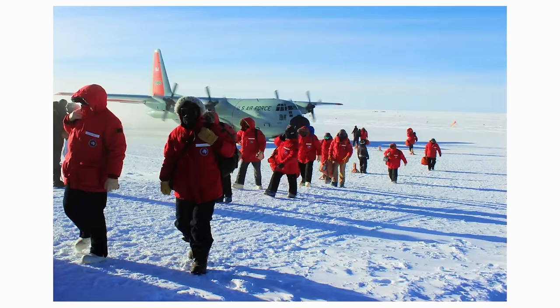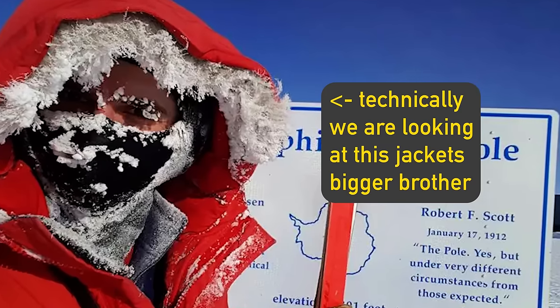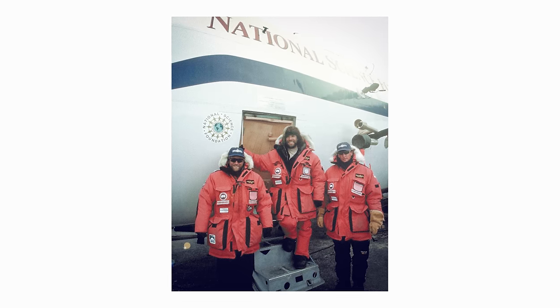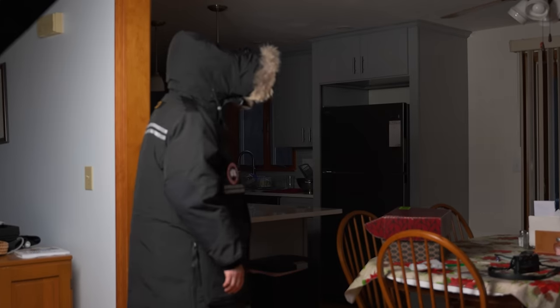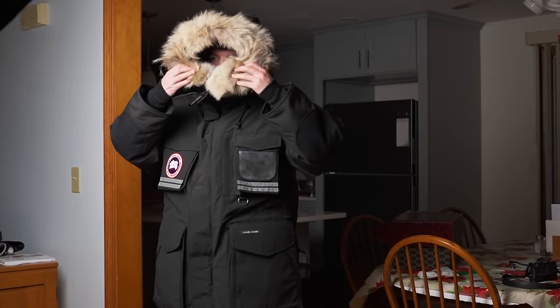Today we are looking at that — the Canada Goose Snow Mantra, also known as Big Red. A coat designed for the most extreme situation possible on planet Earth: a plane crash in Antarctica.